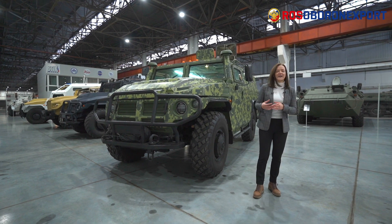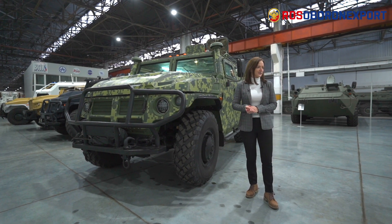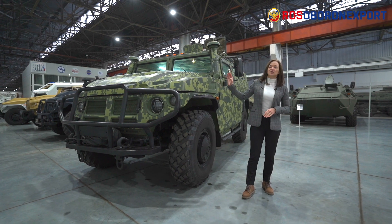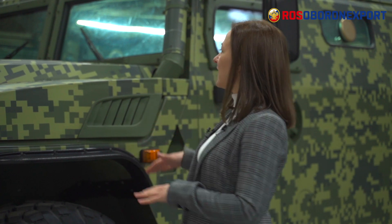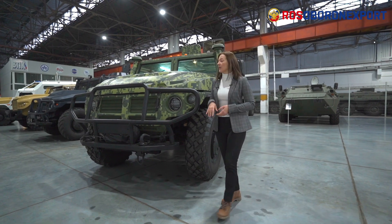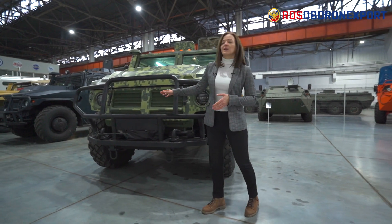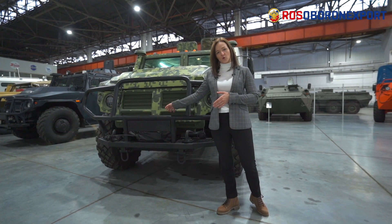Right behind me is the basic version of these Tigers. It is called VPK-233136 and it has a classical hood-type layout. It's a combination of an all-wheel drive, all-terrain vehicle and an armored car. Let's see what we have here. Right in front is the electric winch with a pulling force of up to four tons.